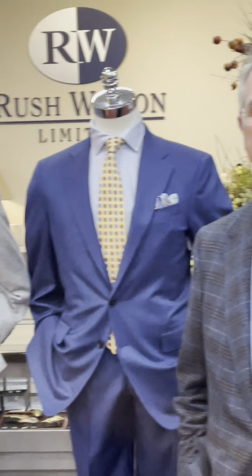Hello, I'm Rush Wilson and welcome to Window Shopping Wednesdays at Rush Wilson Limited. Today we're going to talk about our dress window and I'm going to ask Jay to get us started today.